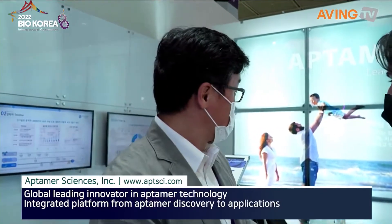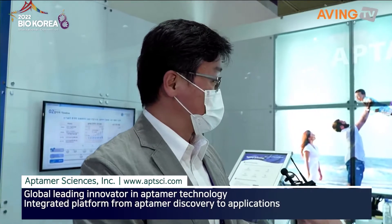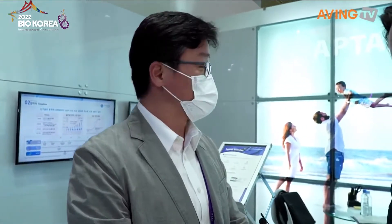First, let's start with the business — the AP Tamer technology. AP Tamer is designed to be a DNA-based chemical, created as a chemical based on the AP Tamer.